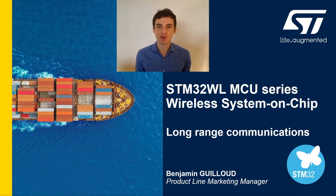Hi everyone, I'm Benjamin from ST's microcontroller division. Today we'll deal with our latest series, STM32WL wireless system-on-chip. STM32WL mainly targets long-range communications. This presentation will be divided into four main parts: the general architecture and overall integration, block diagrams with power data, advanced security features, and finally a description of the protocol stacks and the WL ecosystem.